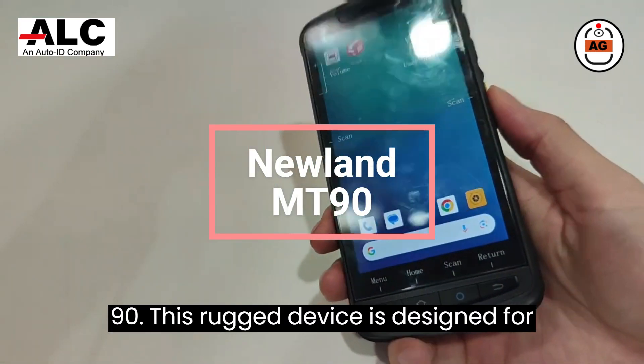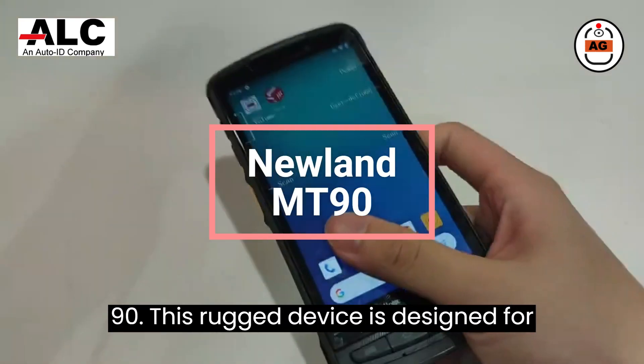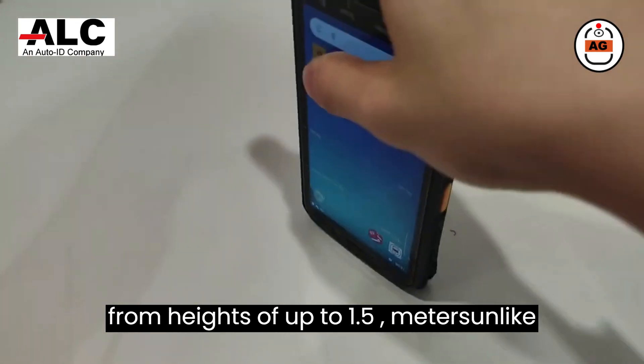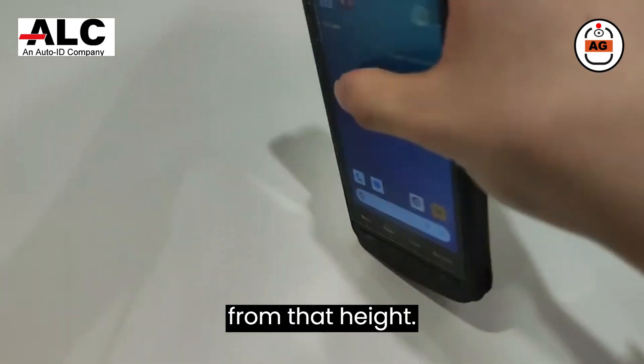We're going to introduce the Newland MT90. This rugged device is designed for warehouse use and can withstand drops from heights of up to 1.5 meters, unlike your phone, which would break if dropped from that height.